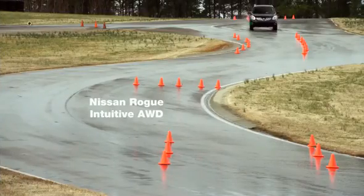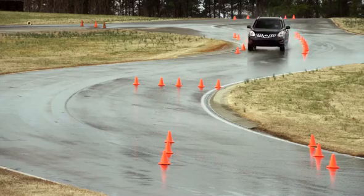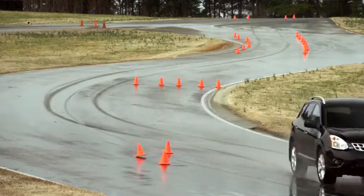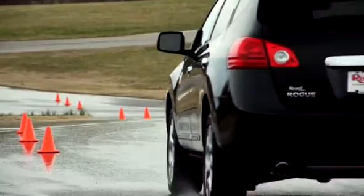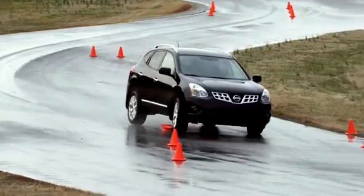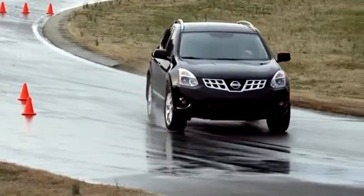Let's see how the Nissan Rogue does. All of these vehicles are traveling at the same average speed. While this vehicle hasn't driven off its line as much as previous vehicles, it's enough to affect the driver's ability to avoid trouble when returning to the lane.